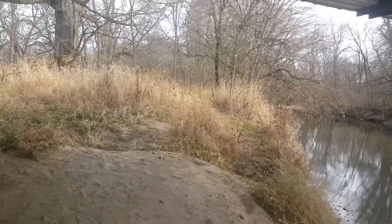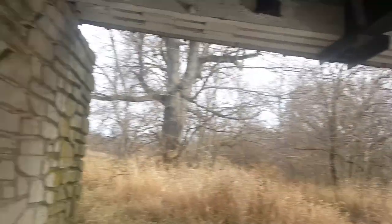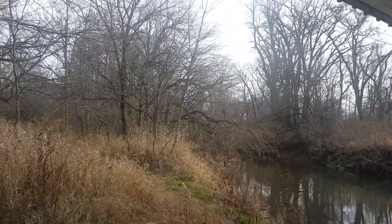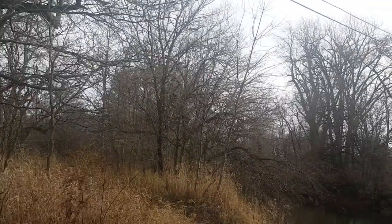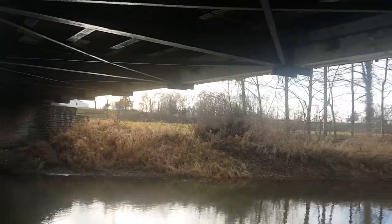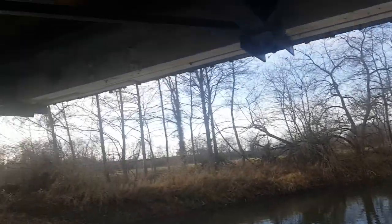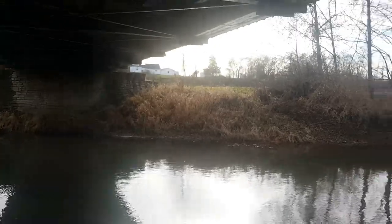If you've ever wondered what the bottom side of a covered bridge looks like, this is what it looks like, people. Is this not awesome? Look at the beautiful rock work. They did redo this bridge and I think there's a sign up there that tells all about that. I just wanted to show you — now you can say you've actually seen up underneath a covered bridge and know what it looks like. It doesn't span very far.